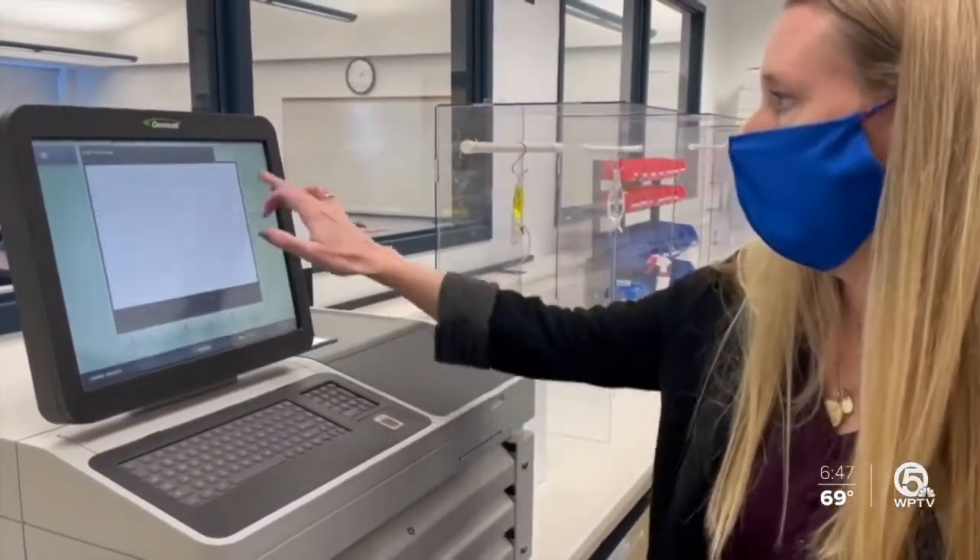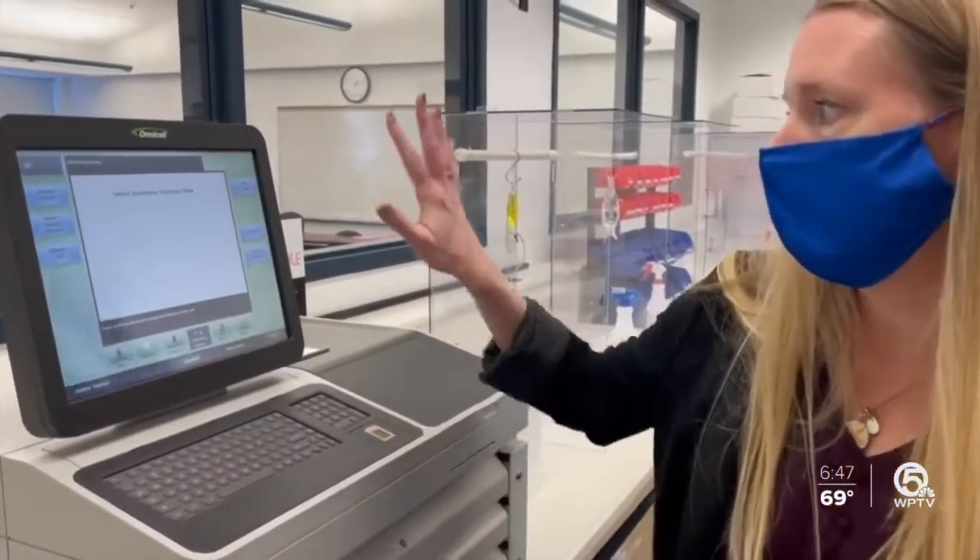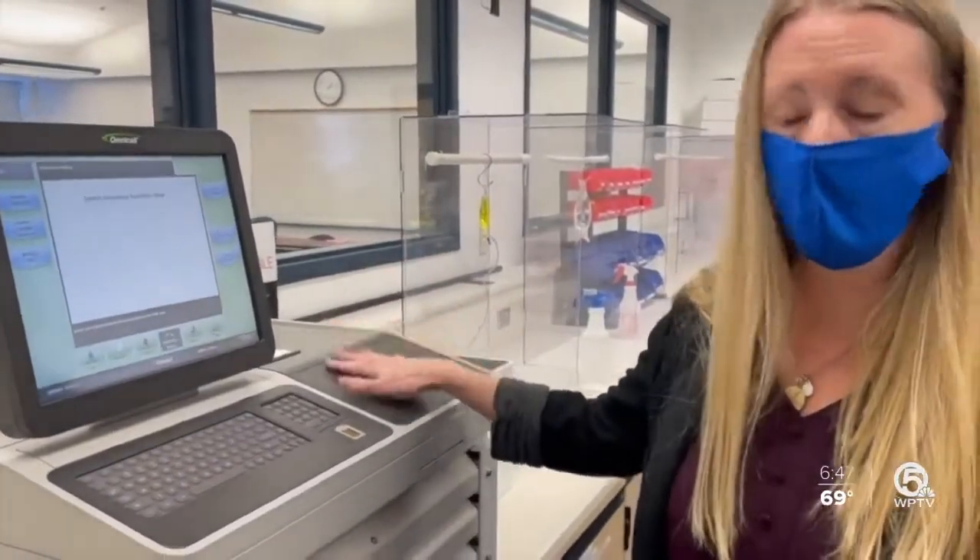Students also receive extensive training on the equipment pharmacists use in hospitals. There's one on every floor in every nurse's station. They're ready to go — 100%. We know where they're at.